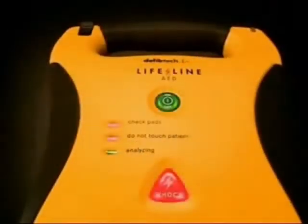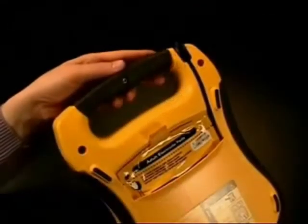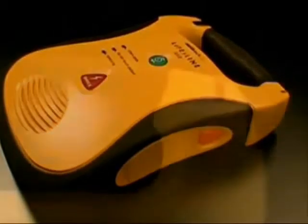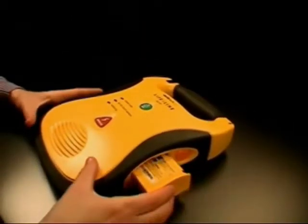The Lifeline AED is designed for the real world. Oversized lit buttons. Pre-connected pads stored in the unit. Rubberized surfaces for a sure grip. Roomy handle, even for gloved hands. No lid to break or slow you down. A status indicator you can actually see. And the industry's only 7-year battery.